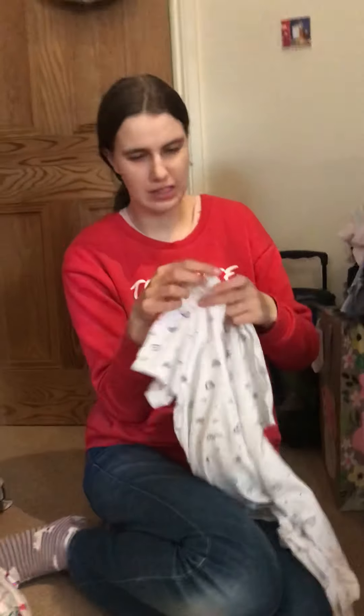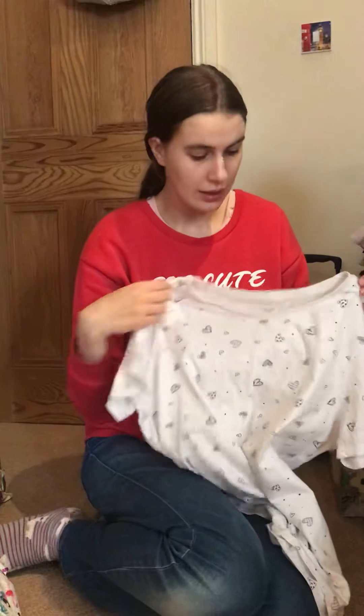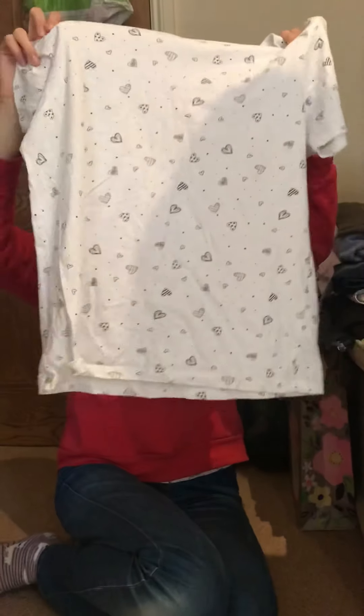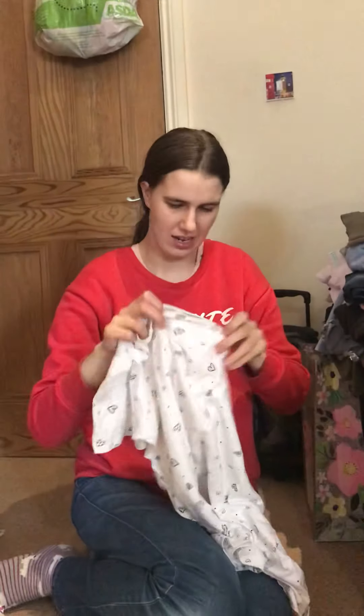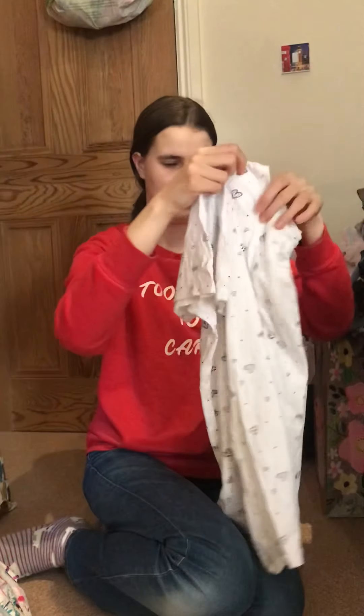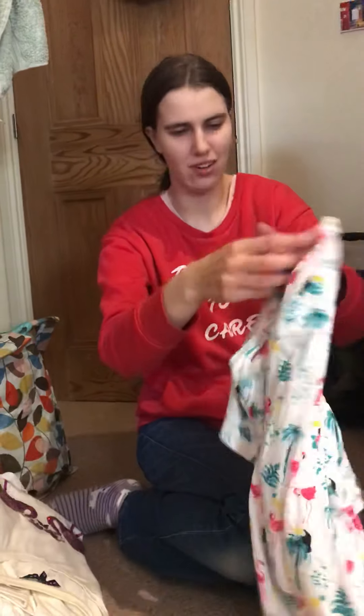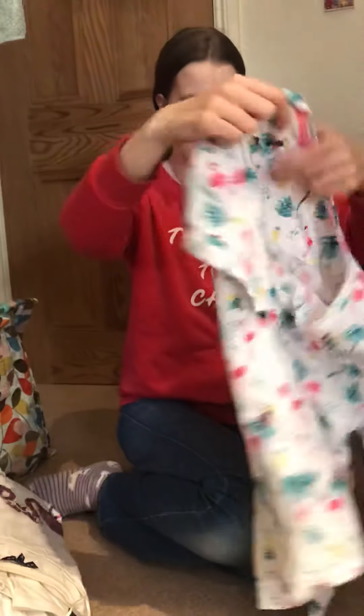I'm gonna show you the clothes I have at James's house. These are my tops. I have this one with hearts on — it's white and it's from Primark. I'm going to put it neatly on this. It's called a settle. Are all your tops from Primark? Not all of them, most of them.